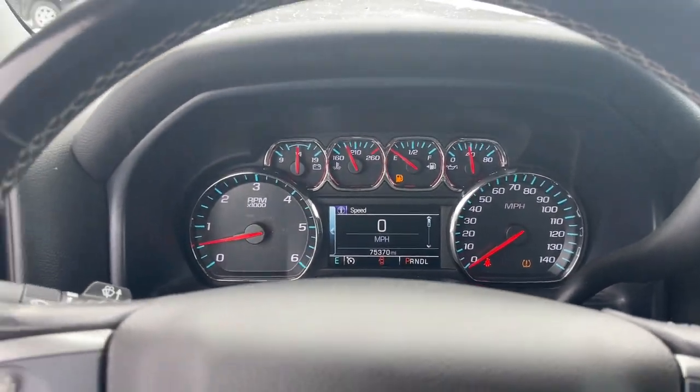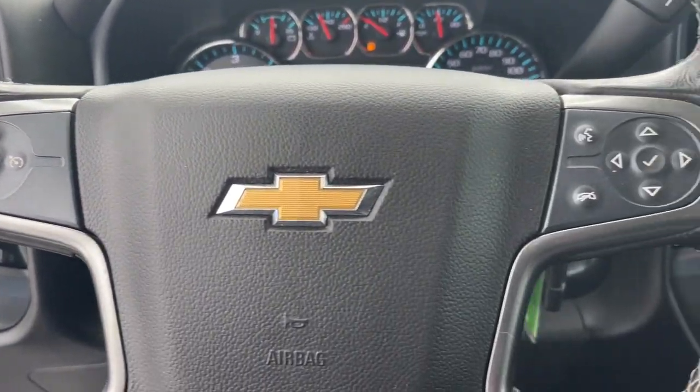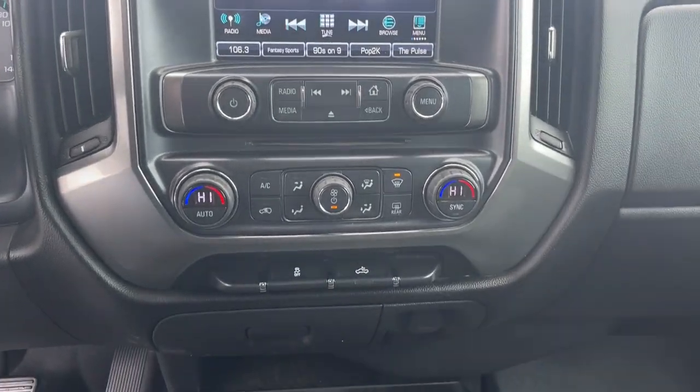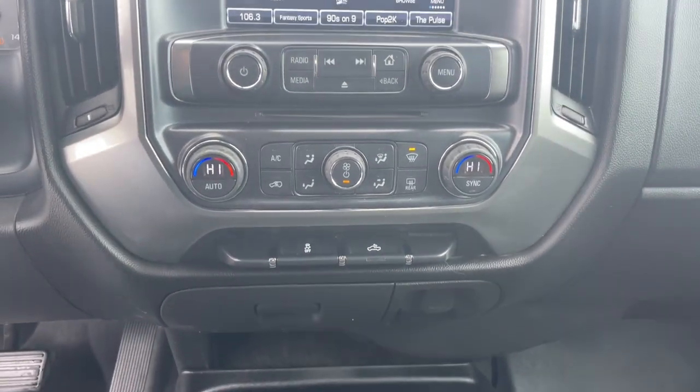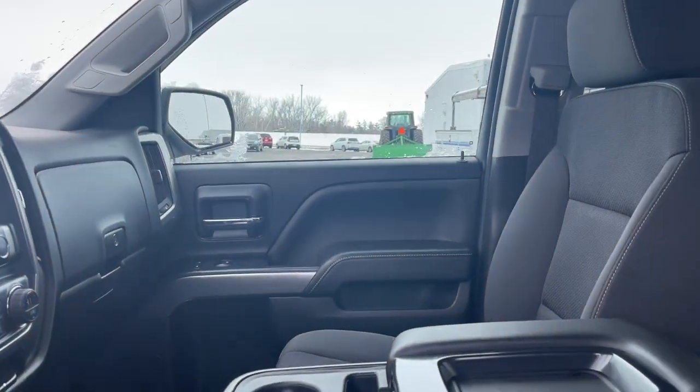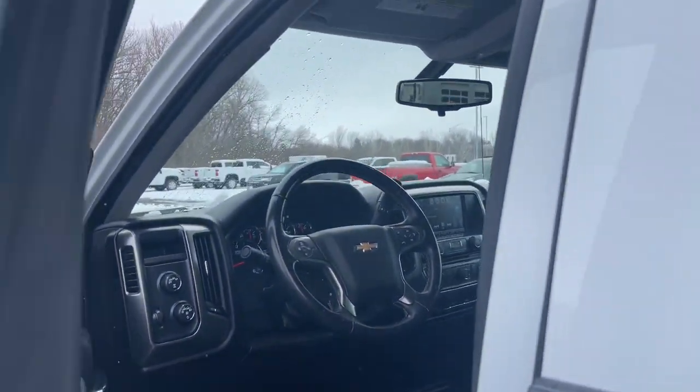The following are some of this vehicle's highlighted options: keyless entry, heated mirrors, premium sound system, satellite radio, remote engine start, fog lamps, alarm, electronic stability control, power driver seat, aluminum wheels.